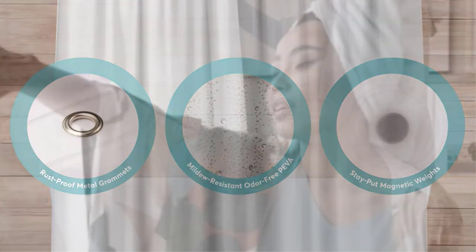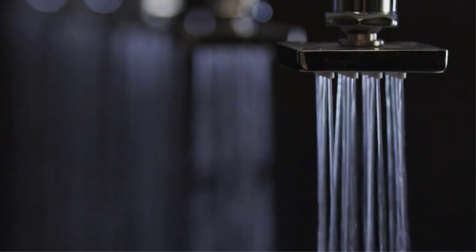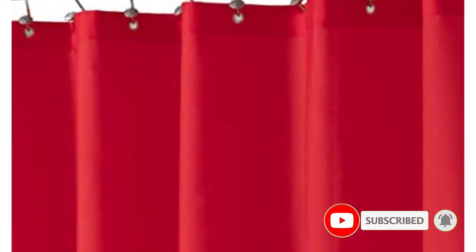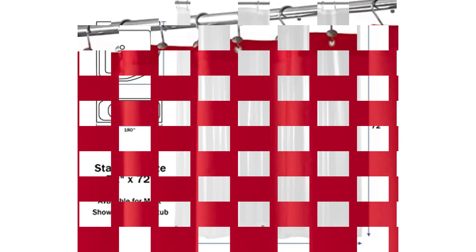A shower curtain liner is not just a piece of plastic or fabric that you hang on the curtain rod. It's hung in the bathroom for handling a tough job, which is keeping your bathroom free of splashes while withstanding the daily uses and abuses. There are many products available to choose from, each with different characteristics, benefits, and prices.